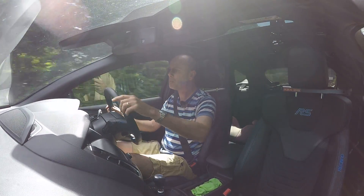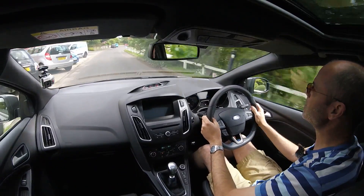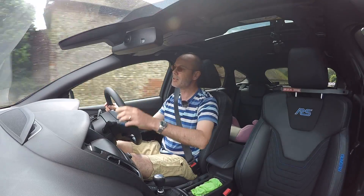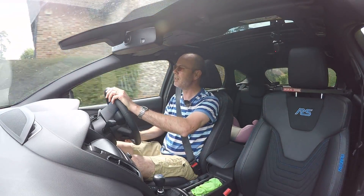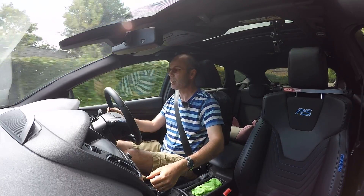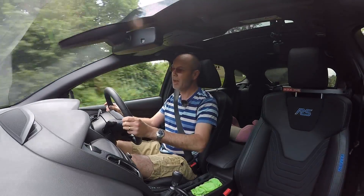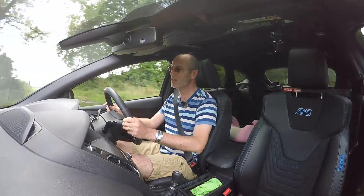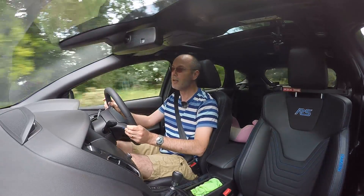So what about the boost gauge — how accurate is that? If what the ECU is telling me is actually what the engine is doing in terms of boost levels, it does seem to map against the ECU's output quite accurately. When it was saying 1.5 bar, it was pretty much exactly on. When it got to 1.55 bar, it was just beyond. So that gauge, I think, is a lot more accurate than people give it credit for. It looks a bit toy-like, but it does seem to do the job and quite accurately reflect what the engine is doing.